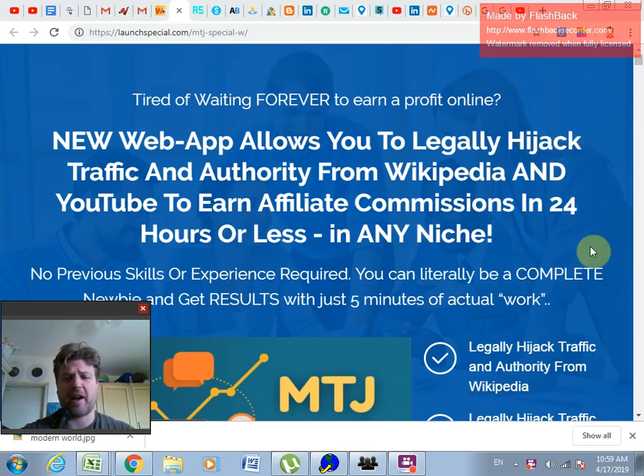Like Instant Traffic Jacker, this software allows you to get high-authority domains that are bringing loads of traffic with them. Unlike Instant Traffic Jacker, this software allows you to be much more targeted with your keyword search in finding the best expired domains that will bring tons of traffic to your specific products that you want to sell. My Traffic Jacker focuses specifically on Wikipedia and YouTube.